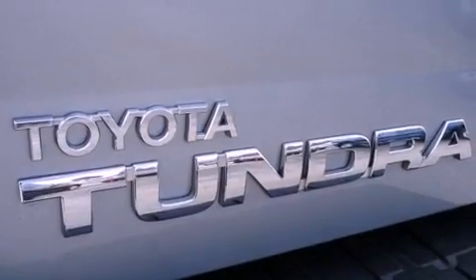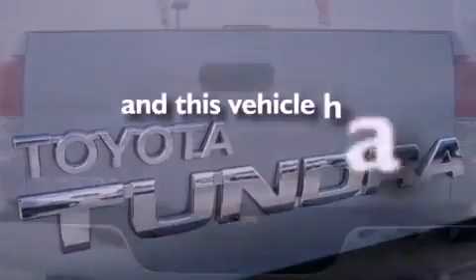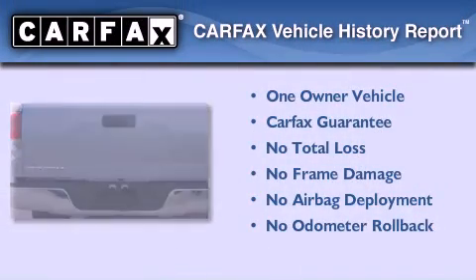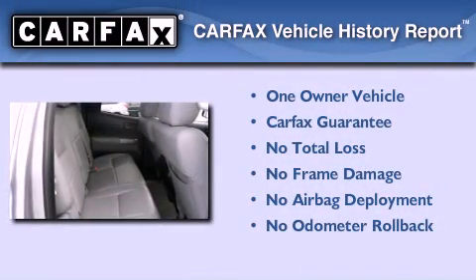Air conditioning with automatic climate control, full power accessories. This vehicle has fewer than 11,000 miles on the odometer. This truck has had only one owner, and it qualifies for the Carfax buy-back guarantee.